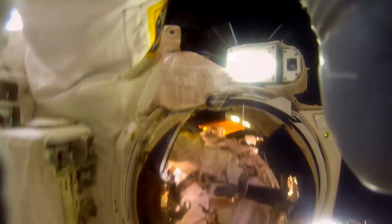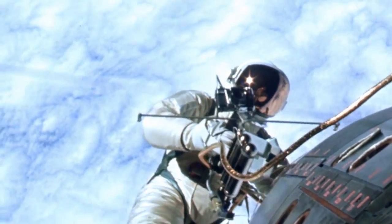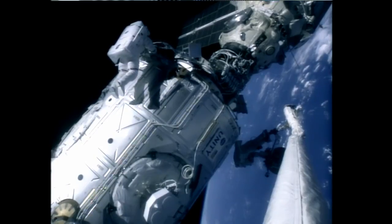When you put a human being in a space suit, suddenly the impossible is possible. Since 1965, NASA has conducted hundreds of EVAs, short for extravehicular activity.